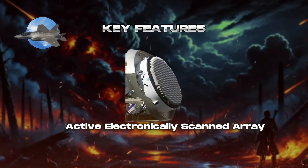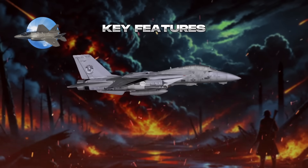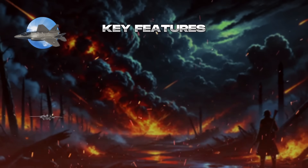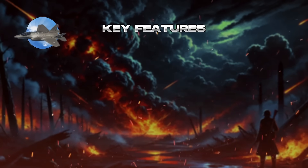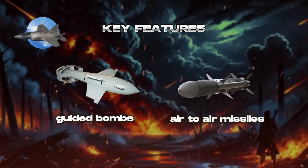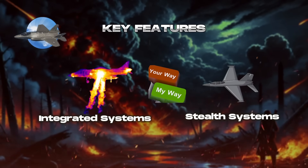Key features include active electronically scanned array (AESA) radars for improved situational awareness and limited airborne early warning and control functions. Super-maneuverability is enabled by thrust-vector-controlled engines and advanced aerodynamics. Increased weapons carriage capacity and extended range support advanced munitions like precision-guided bombs and air-to-air missiles. Integrated infrared search and track systems provide additional sensor capability without compromising stealth.